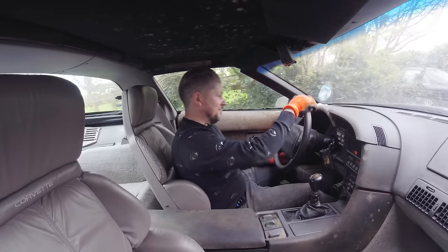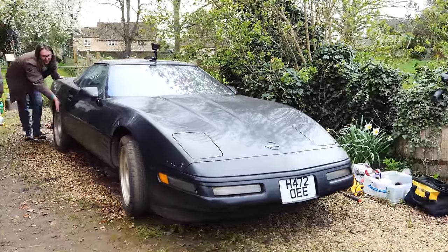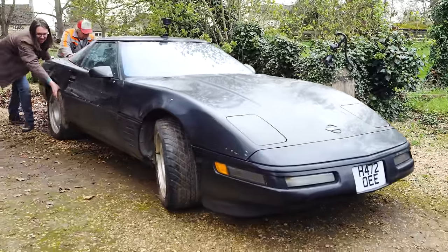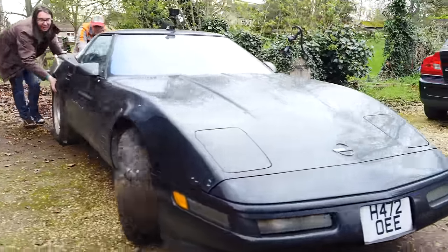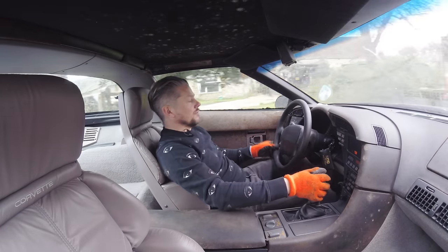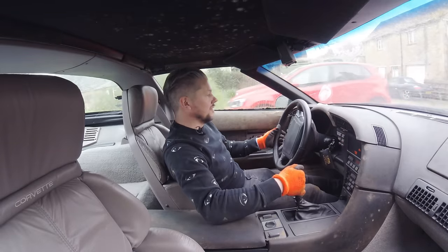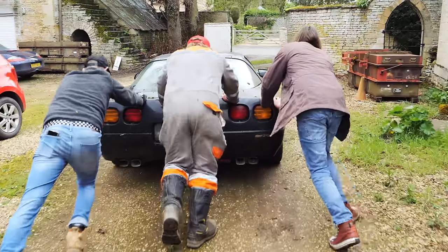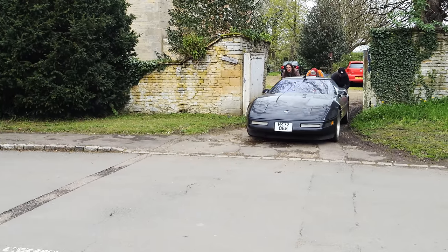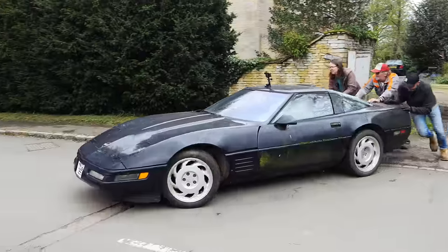They attempt to crank the engine. There's an audible response — signs of life. At least the surface is dry so the car will grip if it moves.